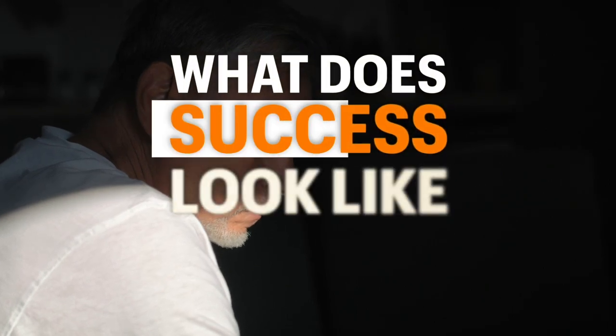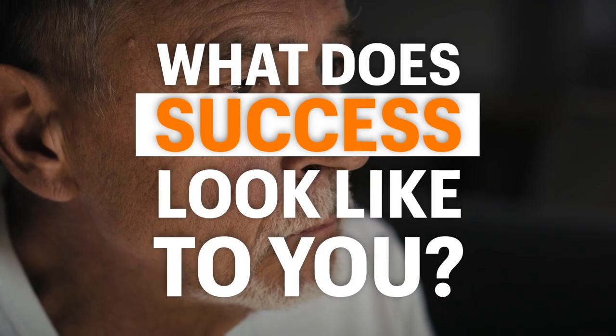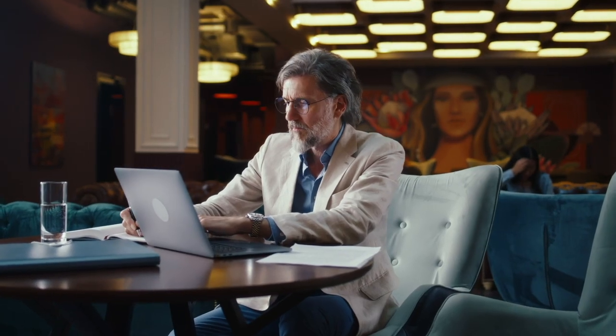What does success look like to you? You need to be crystal clear on that North Star, because once you do that, you can reverse engineer the process that will give you the best chance of making that happen.